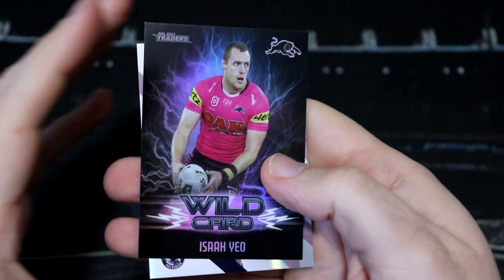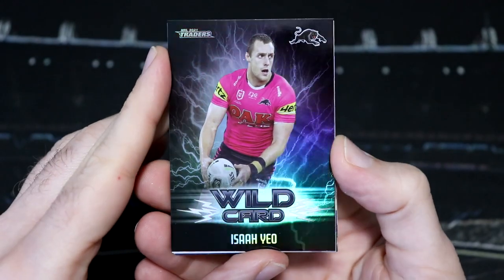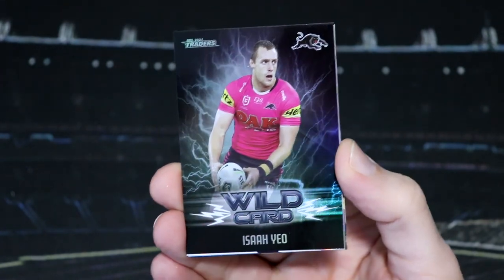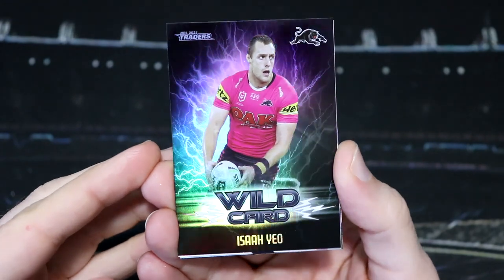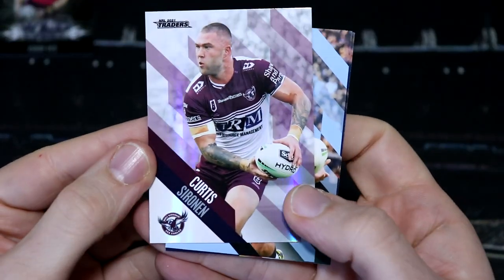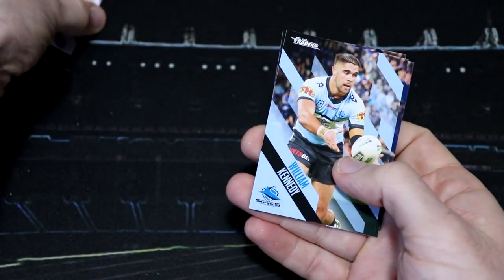That's cool. We kick things off with an Isaiah Yeo Panthers wildcard. That's very cool. Now these wildcards are one per nine packs — it's the team wildcards that are the box hit, but I love the look of these. They are very, very cool. And our pearl parallel is a Curtis Sirenan from Manly. They look so cool.